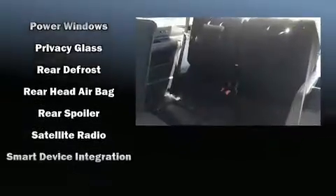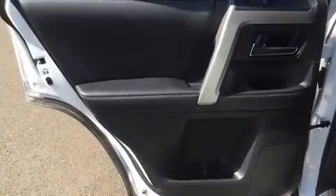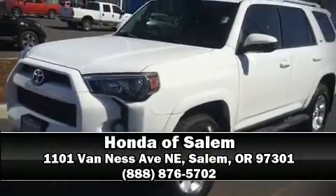Take assurance in side curtain airbags, providing head protection in the event of a severe collision. It also arrives with a Carfax history report indicating just one previous owner. Stop by our dealership or give us a call for more information.